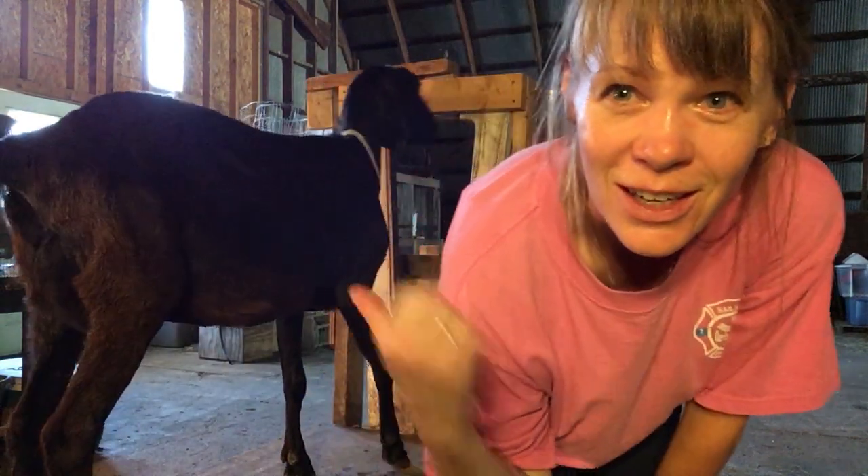Luna is one that I let go for about two weeks and didn't get her up on the milk stand because she had triplets this year. She is a cousin to Lieutenant Uhura and it took me about five to seven days before she was doing very well. By about two weeks in she was doing really good. Hopefully she'll behave as well when she comes in.